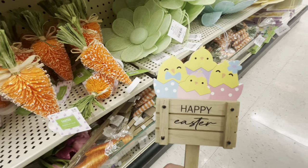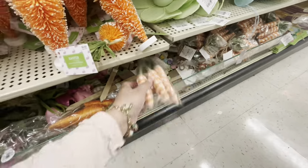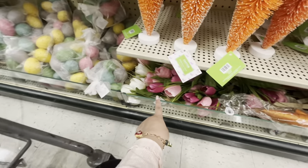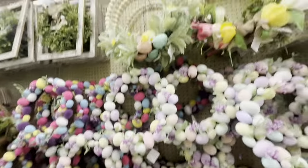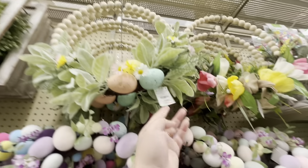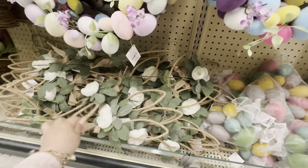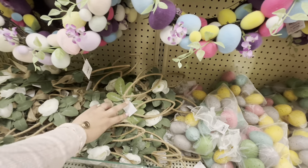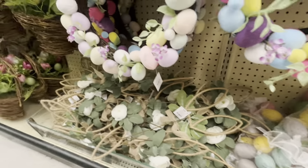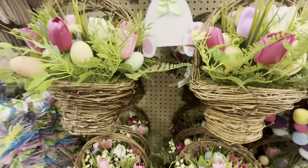'Happy Easter' — if you have a family of four, perfect. They have carrot picks for $5.99 and tulip picks for $7.99. We've seen the wreath already — they have a different color here, $18.18. Then egg ornaments for $6.49 and a bunny ear pick that's really pretty.